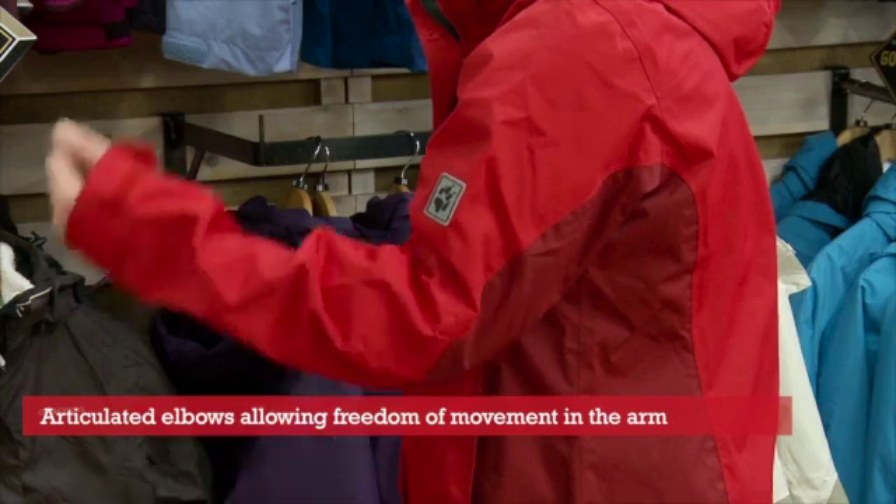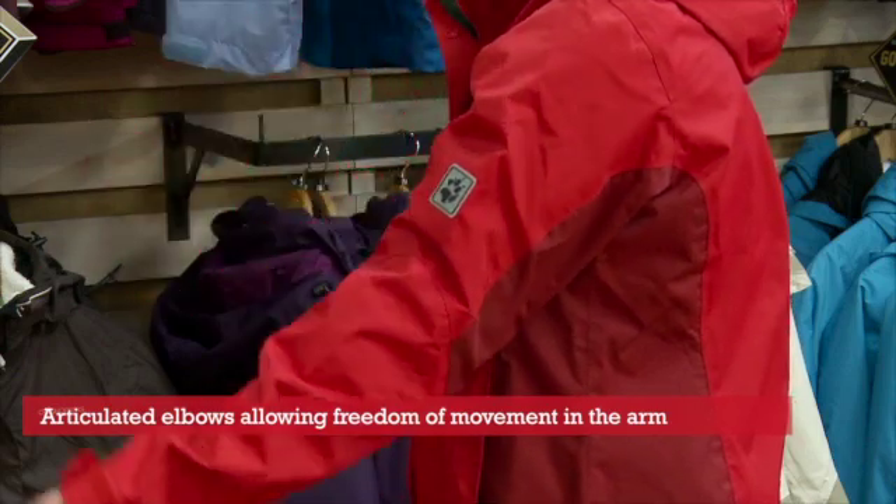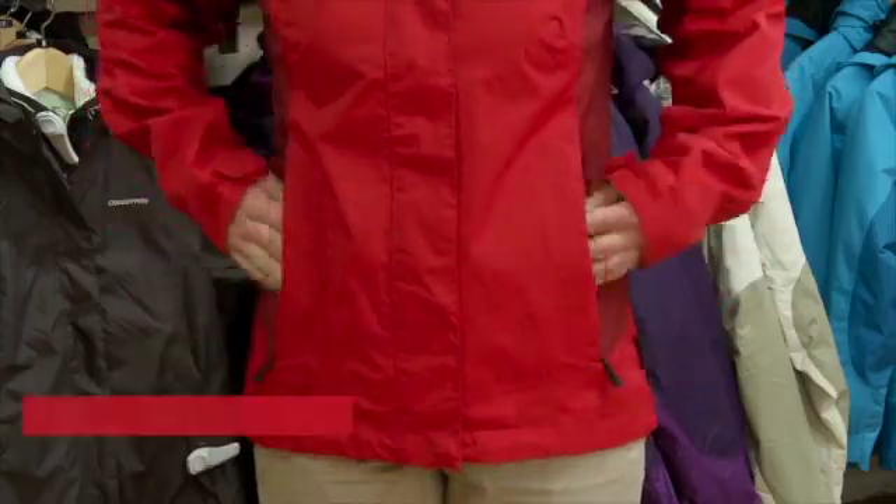A really good feature on this product is the articulated elbows, which gives you much more freedom when moving. Also two hip pockets for extra storage.